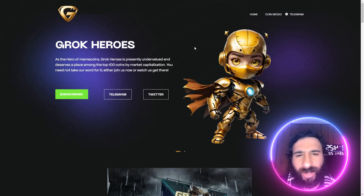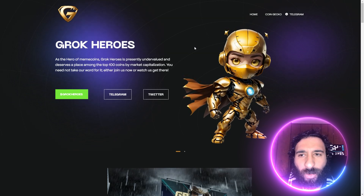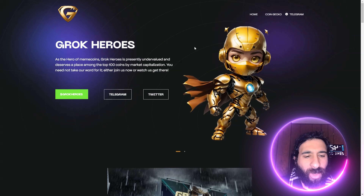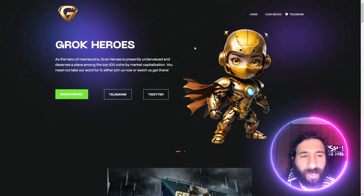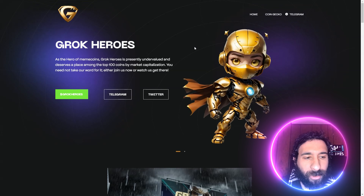Hey everyone, this is an awesome project — Grok Heroes. We have a lot of really exciting things coming up with this project. I'm really excited to review it today, but before we get started...